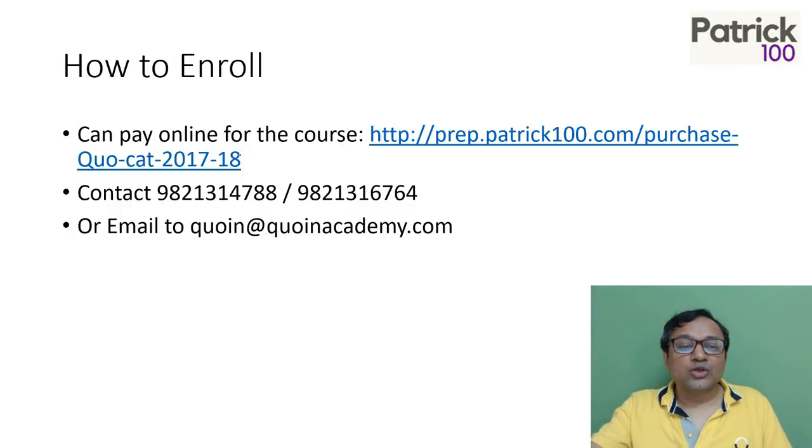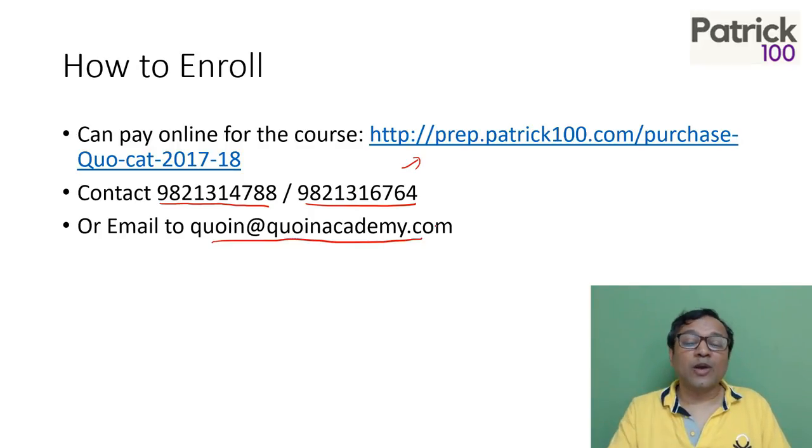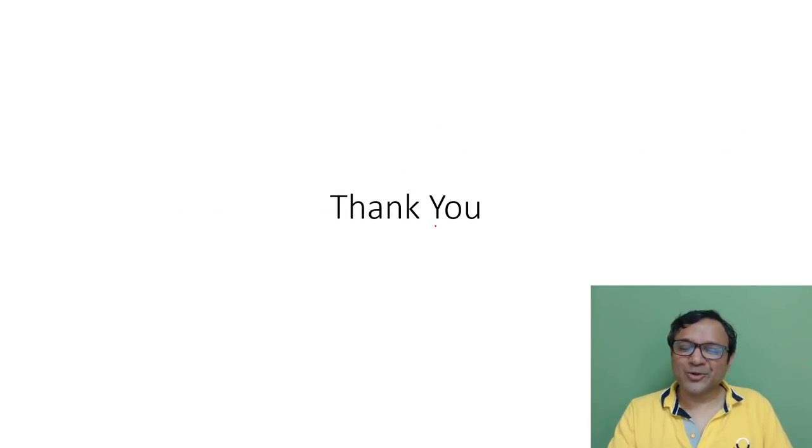How to enroll: you can pay online for the course. For details, you can contact us at 9821314788 or 9821316764. You can also email us at coinit academy dot com where we can give you more information. I hope that helps. Thank you.